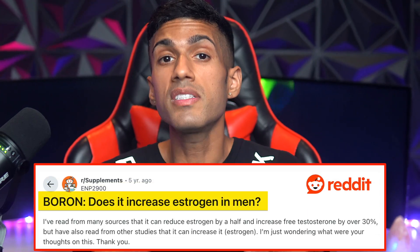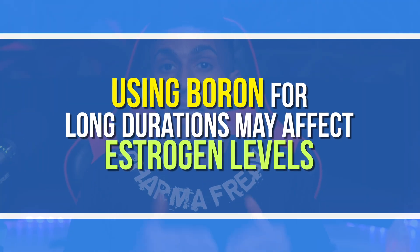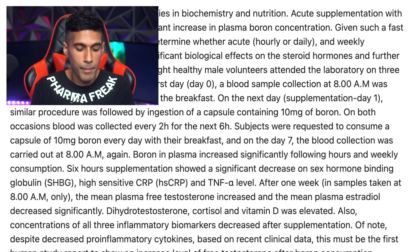What the research shows is that estrogen is likely to decrease when you're consuming boron, although at the same time there's research as well as anecdotes of individuals saying that consuming boron actually increased their estrogen levels. This mechanism of action is still being studied by researchers. While some individuals mention feeling increased testosterone and decreased estrogen, others mention that the longer they use boron, the more it actually increases their estrogen.